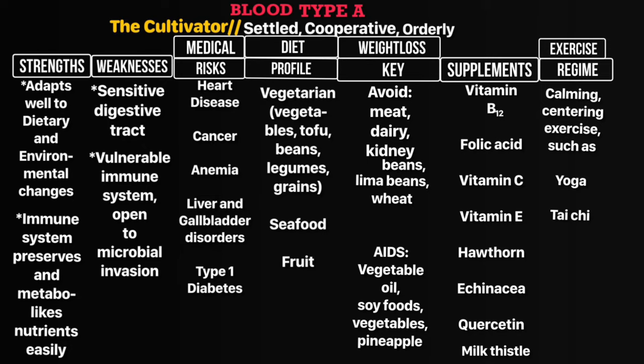Your diet profile is vegetarian — you can eat vegetables, tofu, beans, legumes, grains, seafood, and fruit. Your weight loss key is to avoid meat, dairy, kidney beans, lima beans, and wheat. What is helpful to you is vegetable oil, soya foods, vegetables, and pineapple.